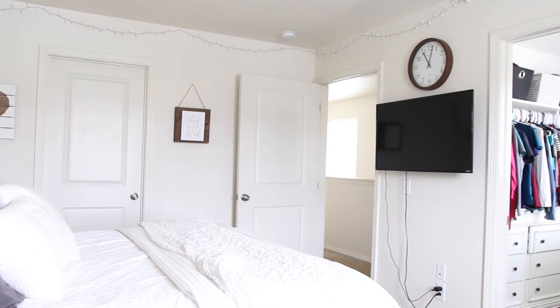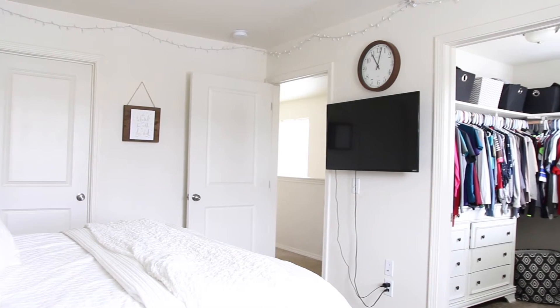Each unit has a master suite, and the master suite features a full bath and a walk-in closet — you've got to check it out. Call us for more information or details.